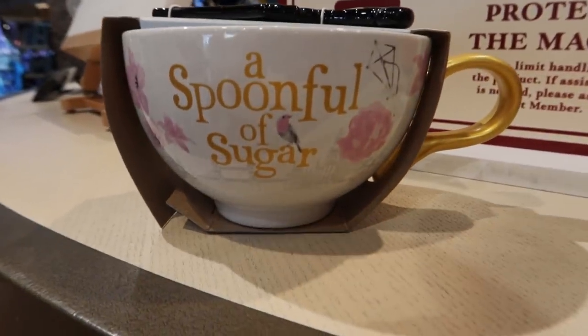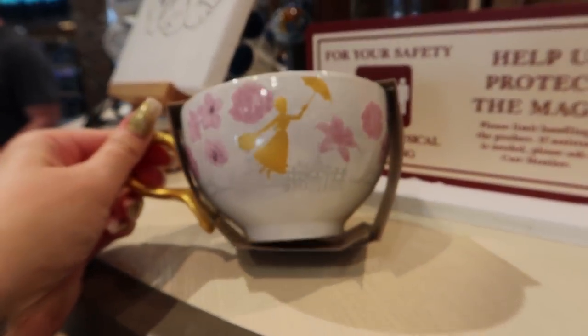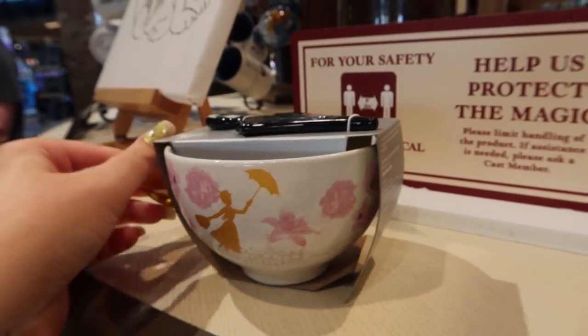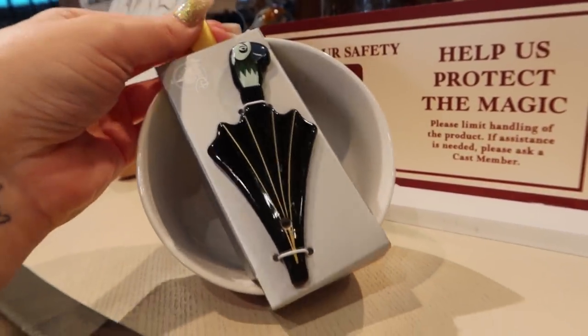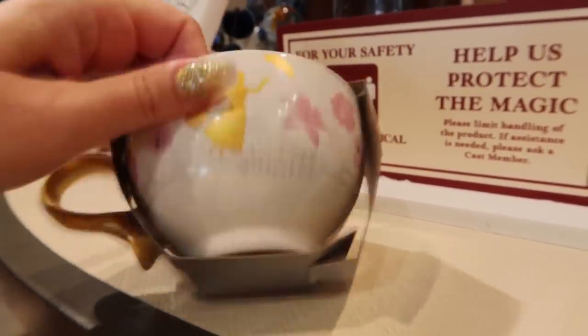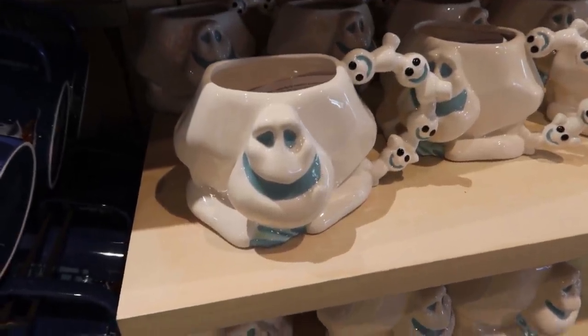This one is adorable - it is Mary Poppins, Spoonful of Sugar. This side has Mary Poppins with her umbrella. There's a stirrer that comes with it - a little spoon. It's $22.99. We're going to look at all the mugs in the World of Disney today.